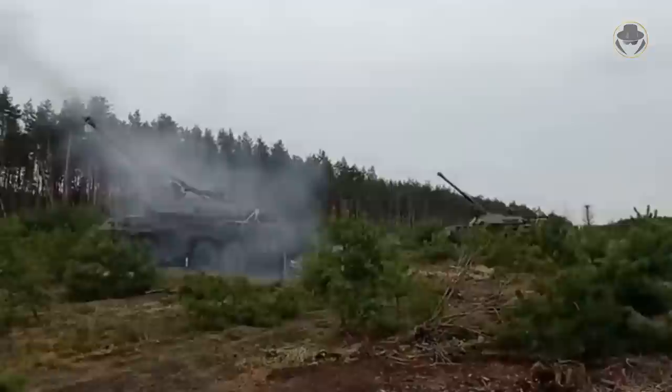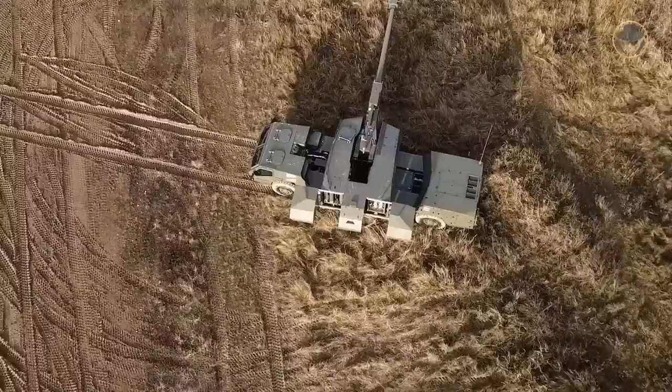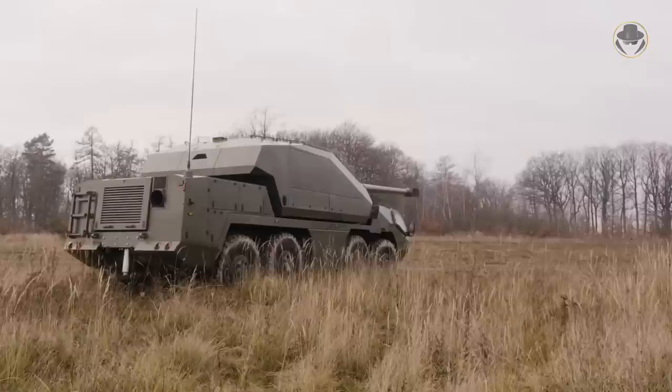The latest Dita variant by Excalibur Army has a new turret with a 155mm L45-calibre gun with a range of 39,000 metres. The vehicle is fitted with the 400-horsepower Tatra T3D-928-90 engine. Currently, no order has been placed for the Dita.